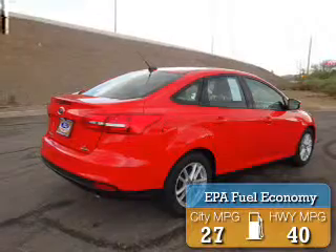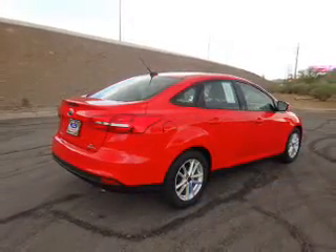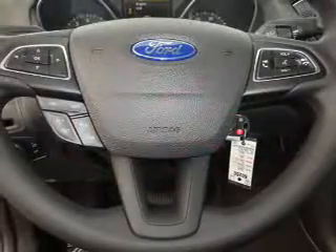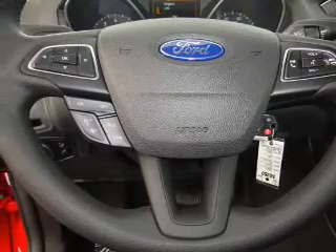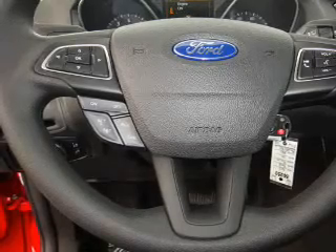Great fuel efficiency saves you money by requiring fewer trips to the gas station. The features include alloy rims, anti-lock brakes. Inside you'll find Ford Sync voice activation, Sirius XM satellite radio, steering wheel controls, a backup camera, front airbags, and parking sensors.